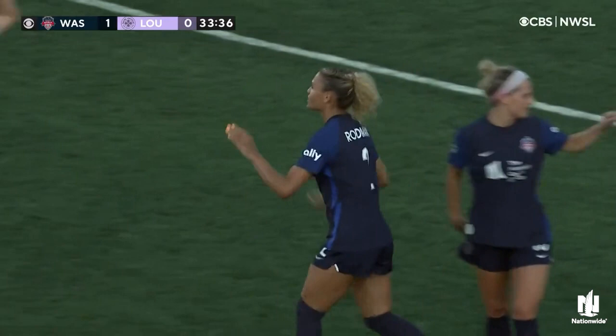She's so textbook, such a clinical finish. That is picture perfect for Trinity Rodman, her second goal of the regular season. And that's exactly what Washington had been waiting on.